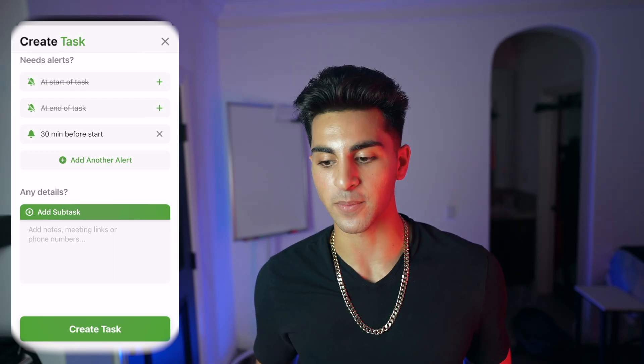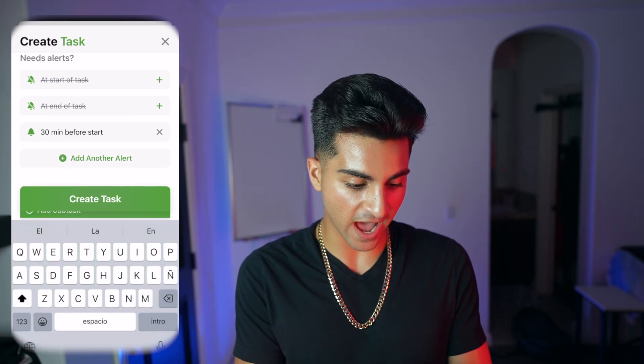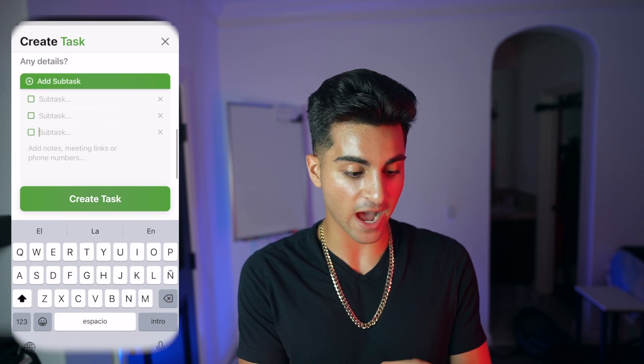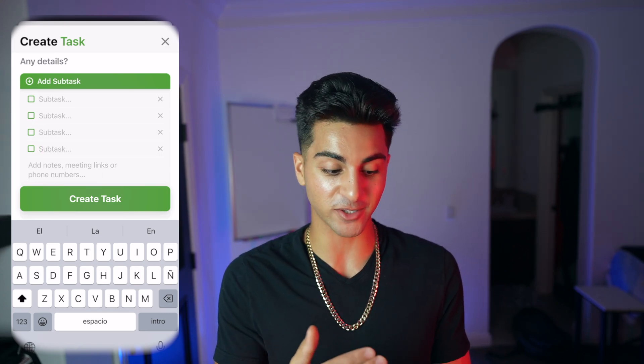Let's say I have subtasks and I want to see every single task of the whole soccer trip — I want a task for when I pack all my gear, and a task for when I drive to the field. You can actually add subtasks right here in the app, as many subtasks as you want on one task. This is such a cool and productive app that you can use daily.